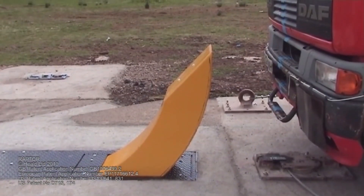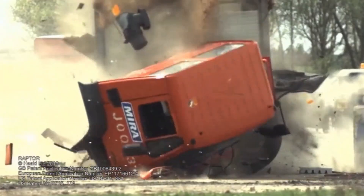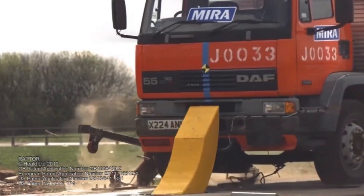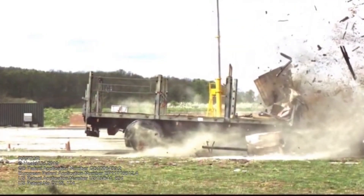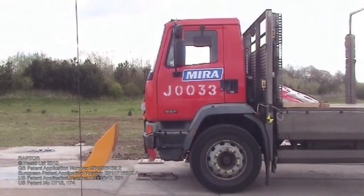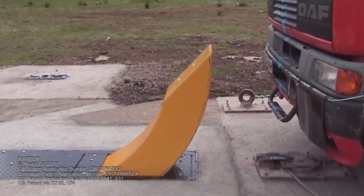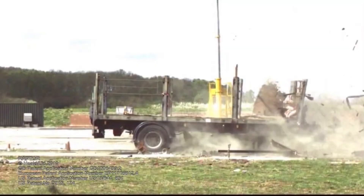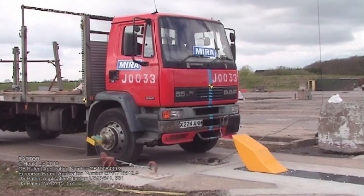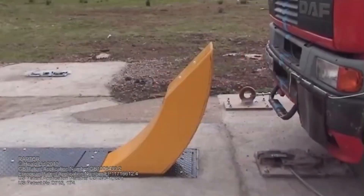This quick response time ensures that high-risk areas can be secured instantly, preventing unauthorized vehicles from breaching sensitive locations. At the same time, the Raptor Barrier allows authorized vehicles to pass through without disruption, maintaining the flow of necessary traffic while safeguarding the premises. Its combination of strength, efficiency, and ease of installation makes it a reliable and versatile solution for vehicle threat mitigation, whether at permanent security checkpoints or for temporary events.